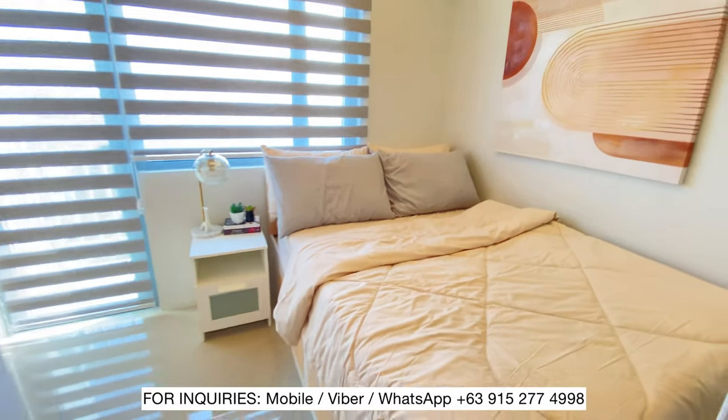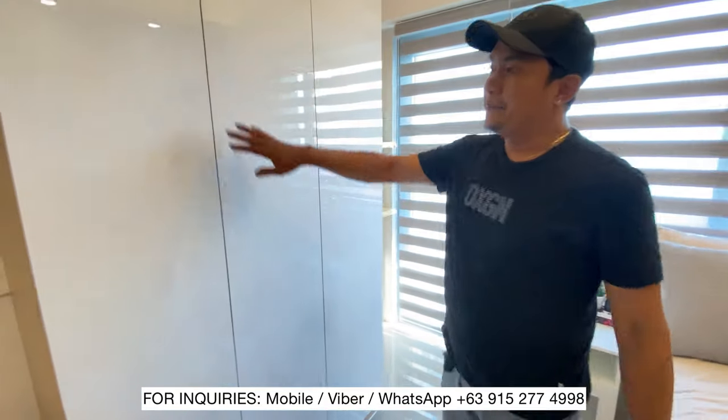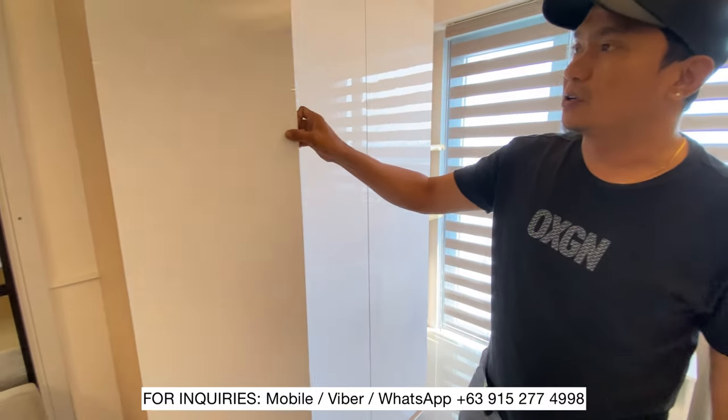Talagang causing cause yan na rin. Dito naglagay tayo ng wardrobe or closet cabinet.